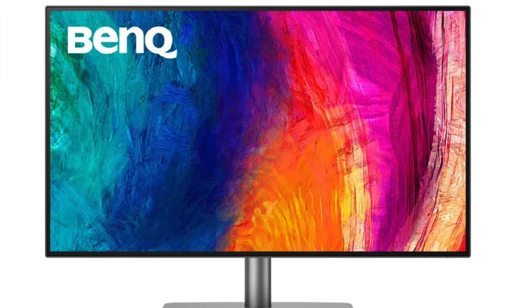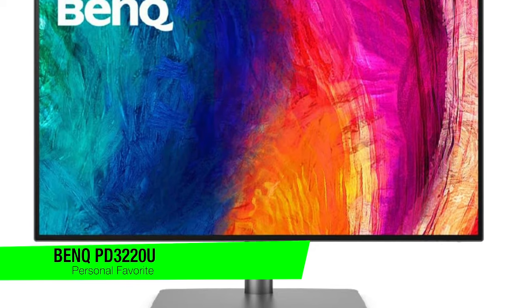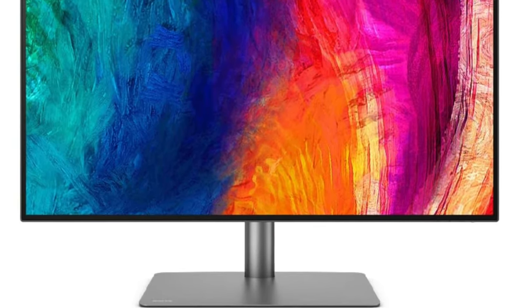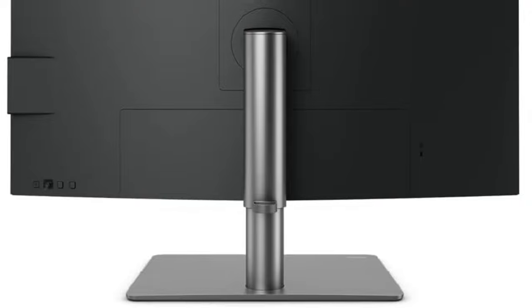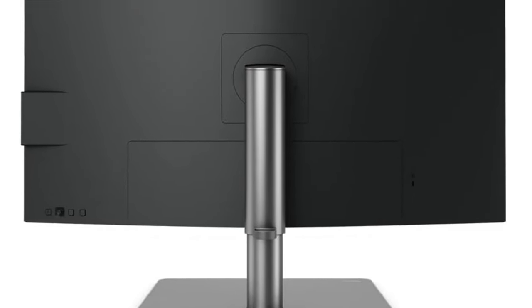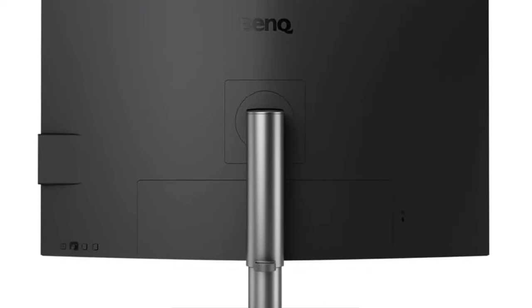The first one on the list is my personal favourite — this is the BenQ PD-3220U. This is really the Rolls-Royce of monitors minus the chauffeur. It's not just a monitor, it is really a digital window to a world where pixels are so sharp you might need a band-aid. The 4K UHD beauty comes with Thunderbolt 3 connectivity and a built-in KVM switch that's more versatile than a Swiss army knife.